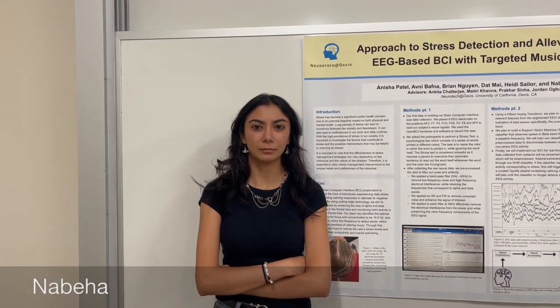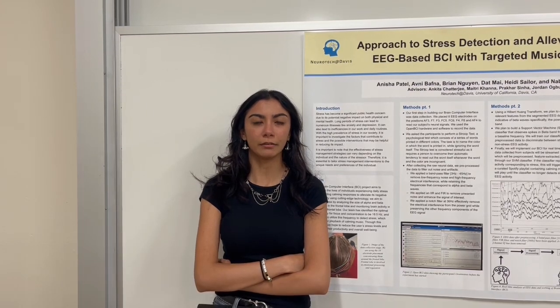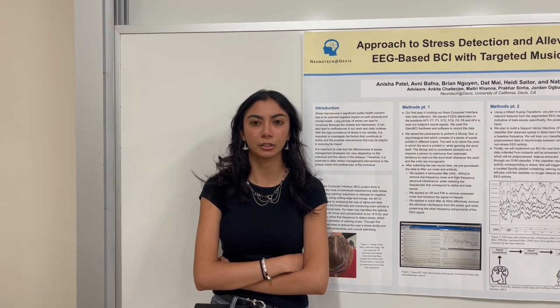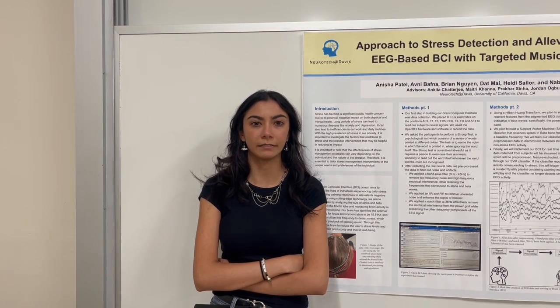Stress affects us in profound ways. It weakens our immune system, disrupts our sleep patterns, and can even contribute to chronic diseases. It's a pressing issue that we must address. Researchers around the world are striving to understand the factors that contribute to stress and identify effective interventions, and their findings could hold the key to reducing the impact of stress on our lives.